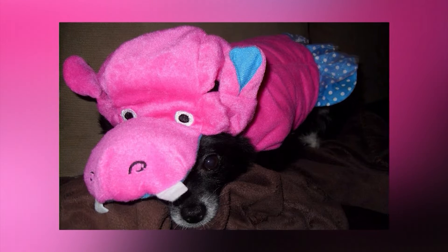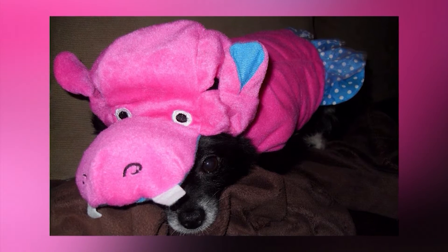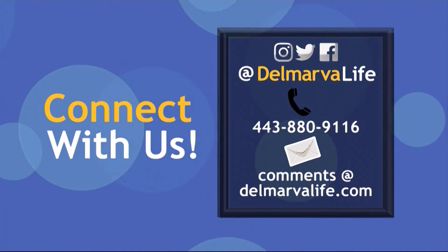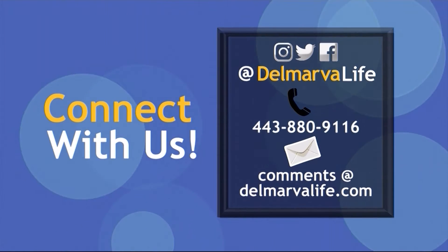Tuesday is dress up your pet day and we know that you are probably guilty as well, so we need you to show us your pictures. That's great. All you have to do is connect with us. We're all over social media or send your pictures to comments at DelmarvaLife.com. Who knows? We may even show your cutie on TV.